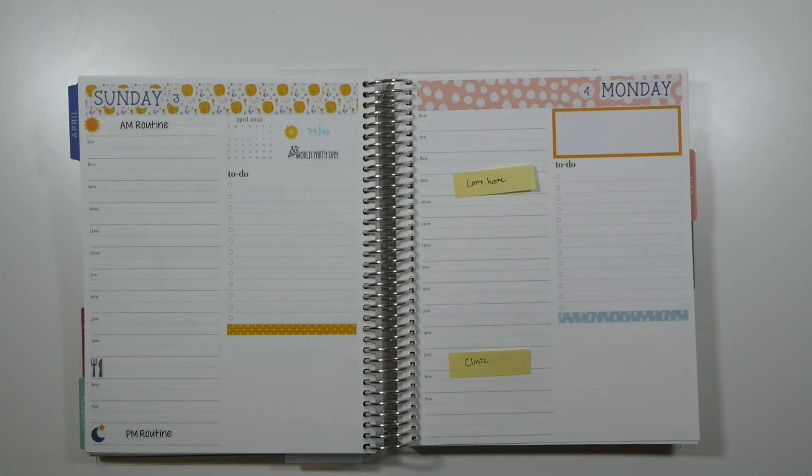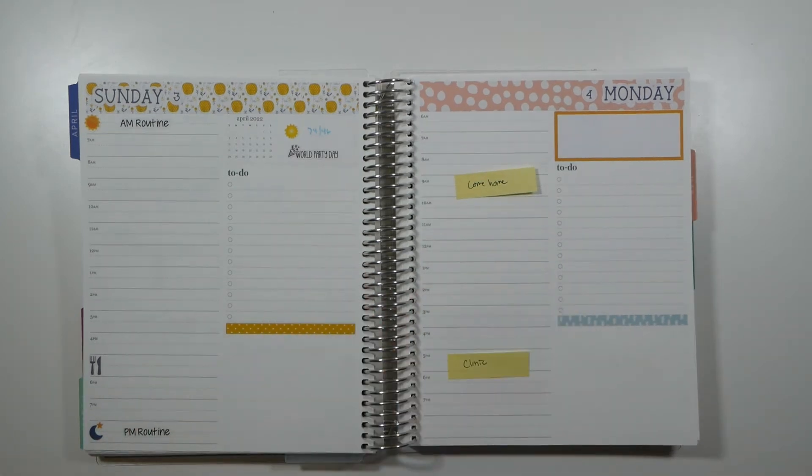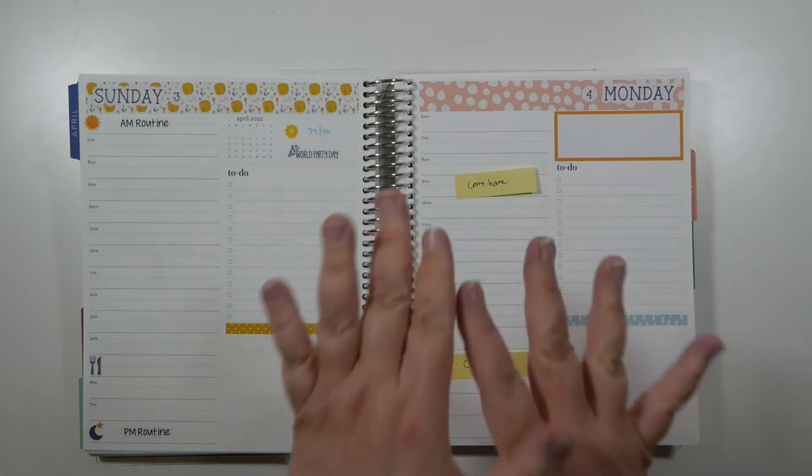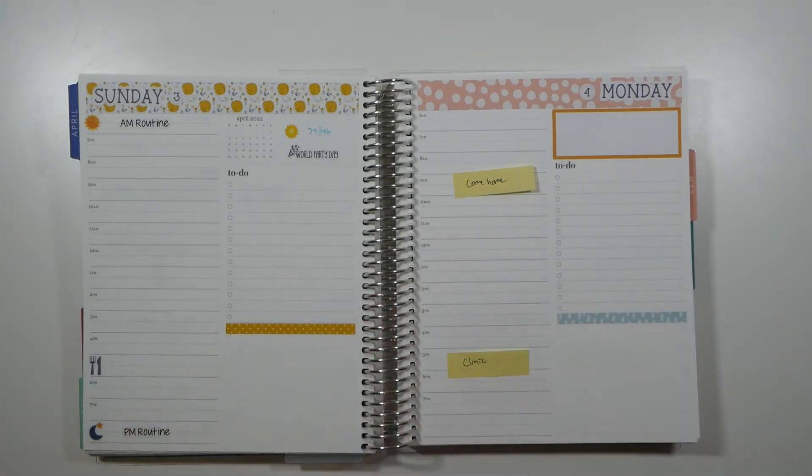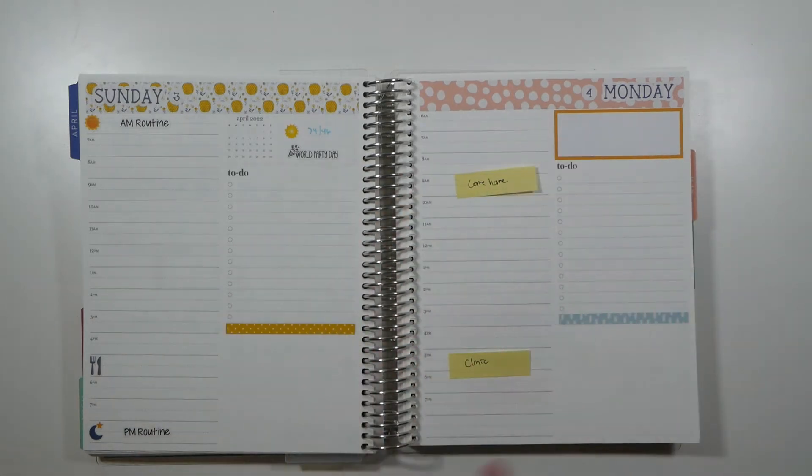Hi and welcome back to my channel! Today is going to be another plan with me. We're going to be planning from Monday, April 4th through Sunday, April 10th, so we're going into a brand new month. Today's plan with me is probably going to be a little bit shorter than normal because we are getting ready to go out of town. We will be back at the time this video is posted, but there are some things I won't be able to put down in my planner just yet.